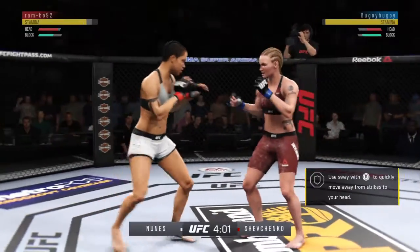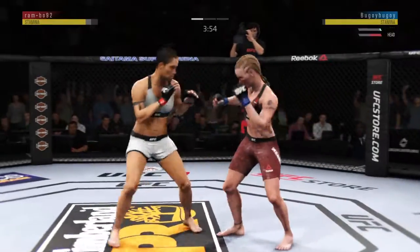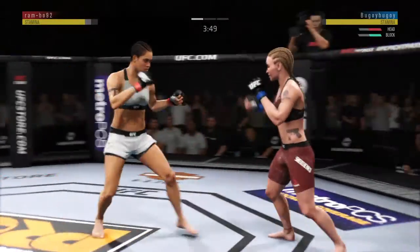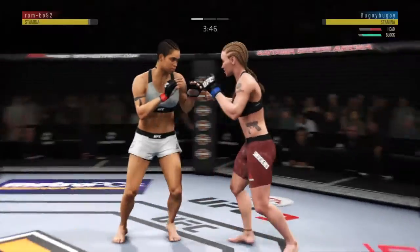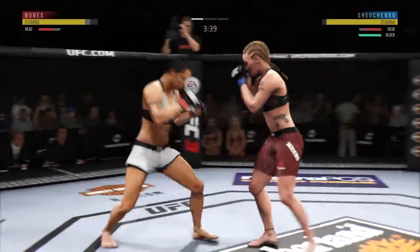Hard uppercut. Big left. Vicious, vicious punch combinations here. Damaging punch lands for her there. She is off to an excellent start here tonight.